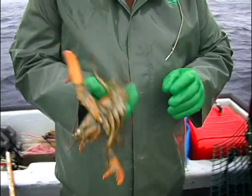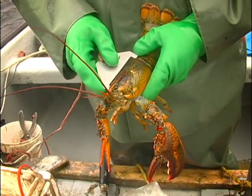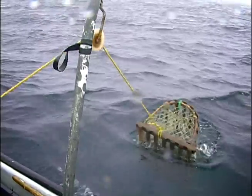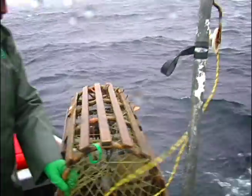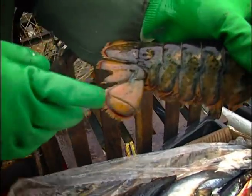Highly important is the 82.5 mm minimum size requirement to protect recruitment potential. Harvesters understand the importance of protecting the lobster population and have implemented many conservation measures themselves, including a successful V-notch program.